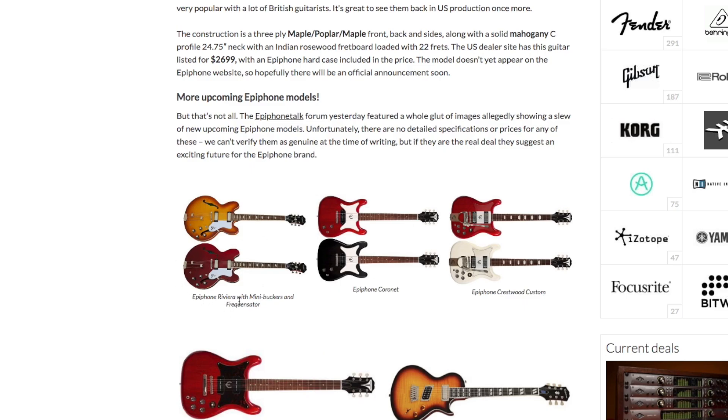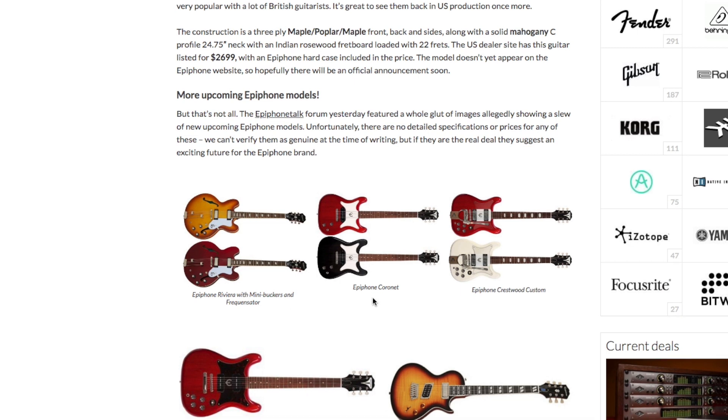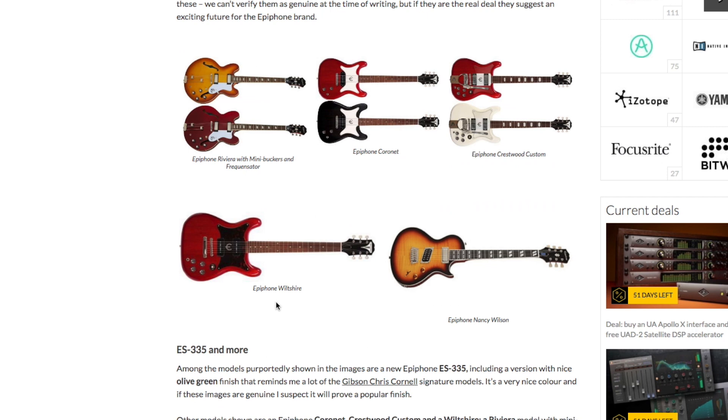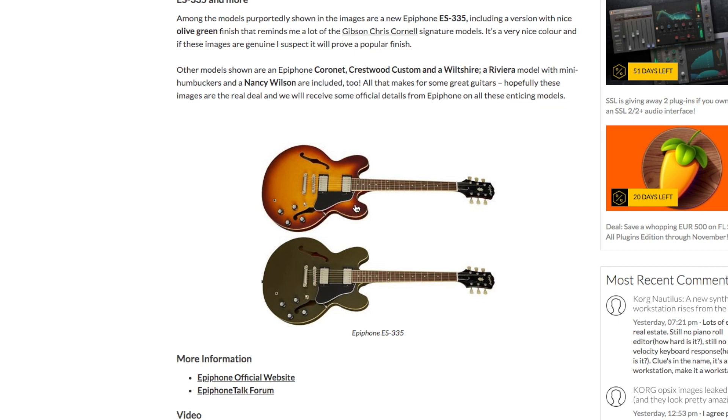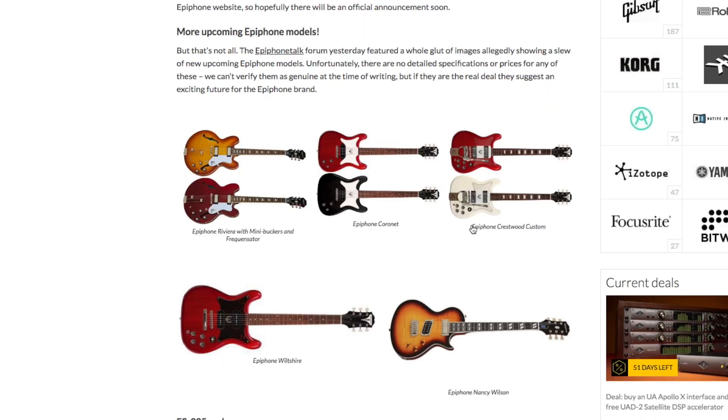Other models coming up are the Epiphone Riviera with mini humbuckers, the Epiphone Coronet, Epiphone Crestwood, the Wilshire — which is a nice model; you can pick up the older 90s reissue ones for a pretty reasonable price. Then there's an Epiphone Nancy Wilson model with a very grungy-looking pickup setup. The Epiphone ES-335 is also coming back with a new take, probably going back to more of a vintage style. Some really cool looking guitars for next year — I really like the look of the Epiphone Crestwood Custom, the Coronet and the Wilshire.